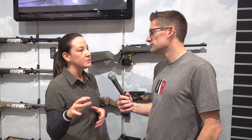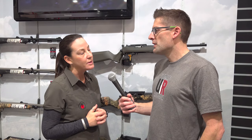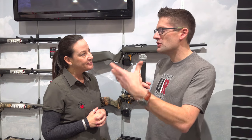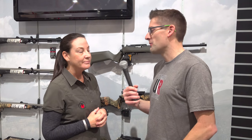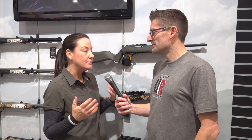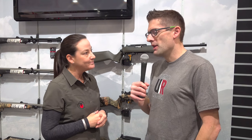The good thing about that is it saves money so that they can actually put some really good glass on it and reach out there and get some distance with those guns. And then maybe later in their shooting career they'll look at upgrading to something else, and they'll still have that rifle around. We have them in everything from 204 Ruger all the way up to 300 Win Mag, so whatever you're looking to do, we've got a caliber for you.